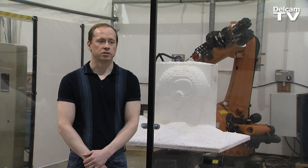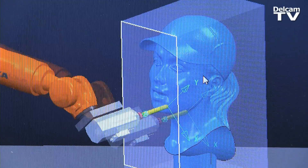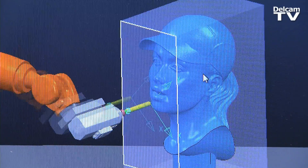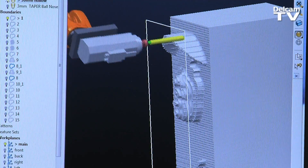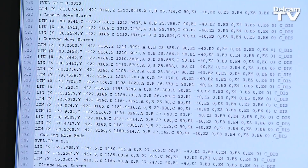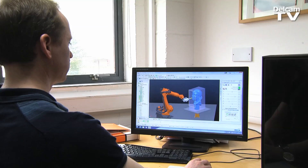Once the model's been finalised, it's output as an STL file which we then input into PowerMill Robots. From there, we create roughing and finishing passes which are put into the robot interface. We can run a simulation to see how it machines and cuts, and that output is G-code which is sent to the KUKA robot for machining. Because we're using STLs, creating boundaries is very important to be able to get to certain areas of the model.